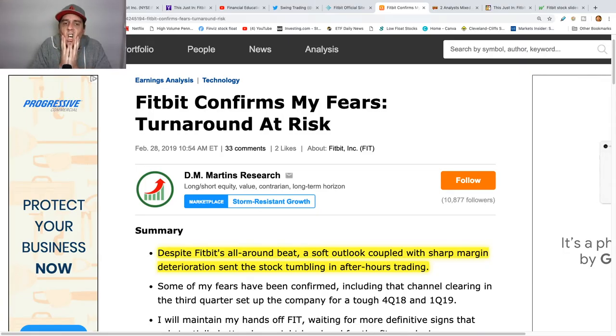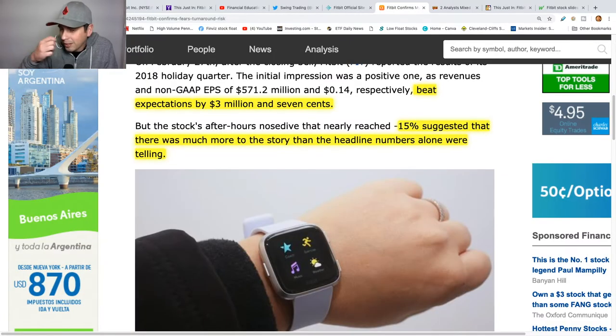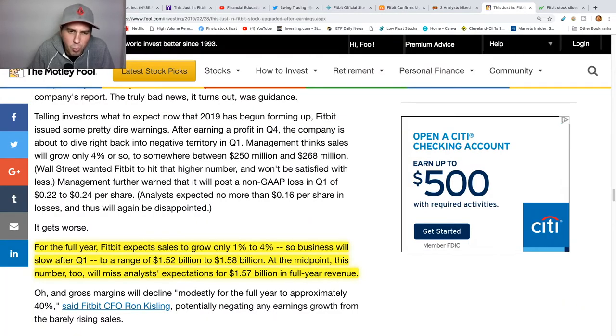Fitbit confirms my fears — a soft outlook coupled with a sharp margin deterioration sent the stock tumbling in after hours. It tumbled hard, about 14%. A lot of people knew something was going wrong with this company. For the full year they only expect about one to four percent in sales growth, which is not much.